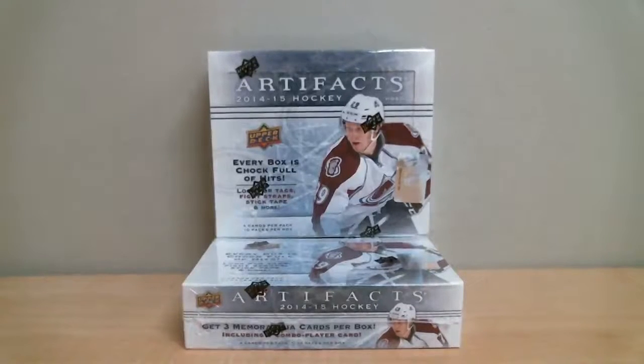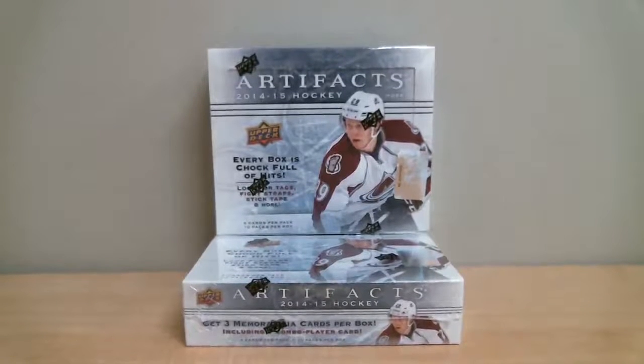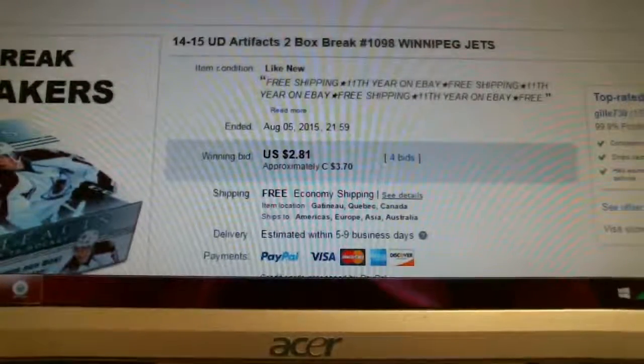Welcome to Box Breakers, celebrating our 11th year on eBay. Today's break is number 1098. We're opening two boxes of Upper Deck Artifact 14-15 Hockey. The last winning bid was $41 on eBay Jets and it ended August 5th at 9:59pm.